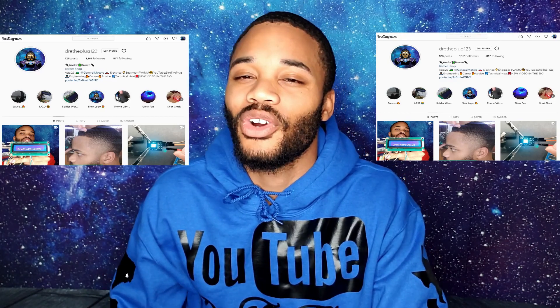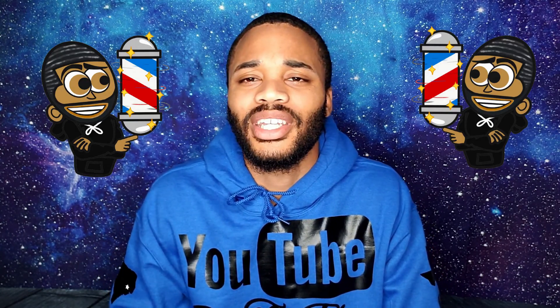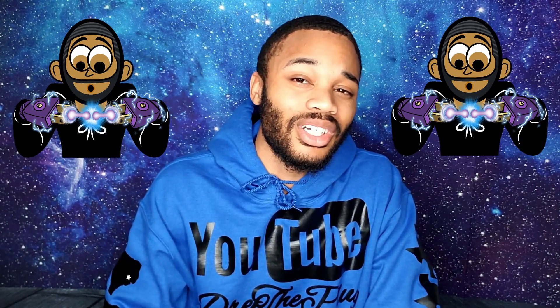If you guys have any questions, hit me up on Instagram at Dre the Plug 123. Also go check out my other YouTube channel — my first one was called Andre Classic Cuts, where I give tutorials about haircuts and show people how to do different things with clippers. Definitely go check that out. Be on the lookout for my next content dropping real soon — and I'm out.